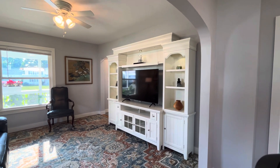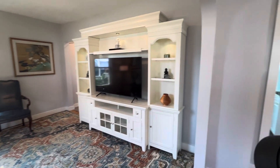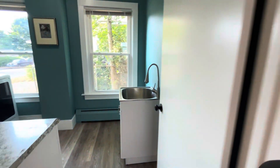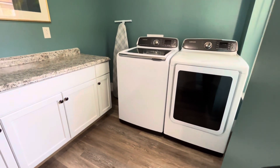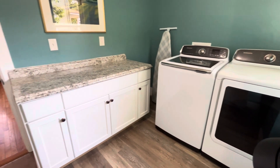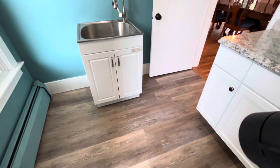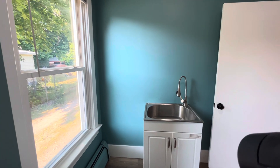This entertainment center is actually up for grabs if you'd like to make an offer including some of the furnishings, or you could put your big screen TV here. We've got a separate laundry room with Samsung newer machines that are going to stay. There's also a counter for folding and organization, some storage in the cabinetry, a utility sink, and two big windows — it's nice and bright.